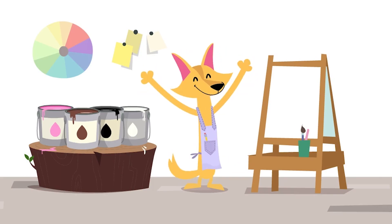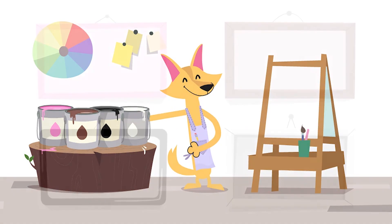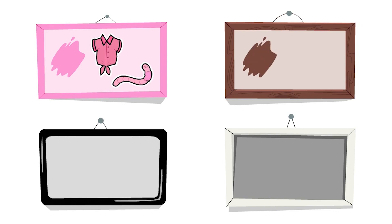Welcome back to the art room. There are four colors that I'm very excited to practice with you. This is one of my favorite colors — pink. These things are both pink. This is the color brown, and both of these things are brown.